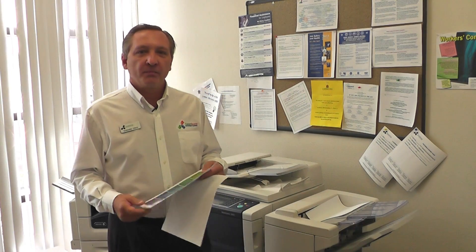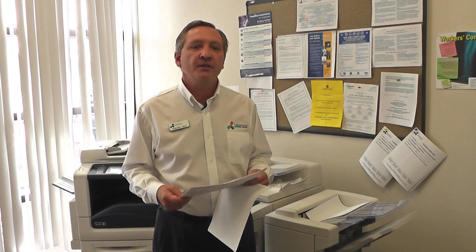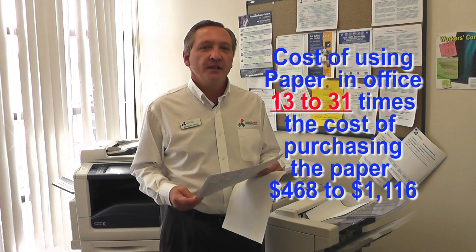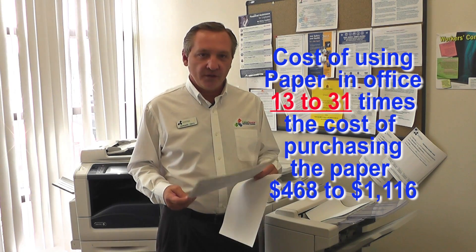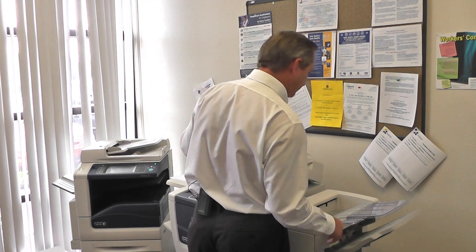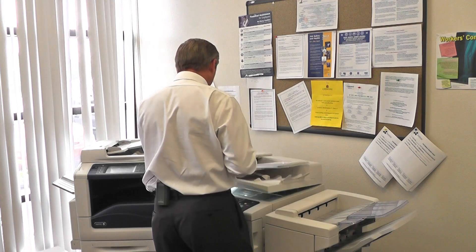When you look at your office supply bill, all you see is the cost of the paper. What you don't see is the cost of the use of that paper. In fact, that same study by the Minnesota Environmental Agency says that the cost of the use of the paper is anywhere from 13 to 31 times the cost to purchase the paper.